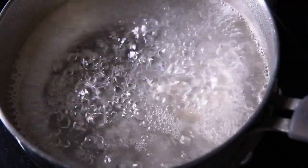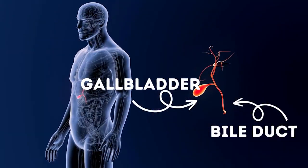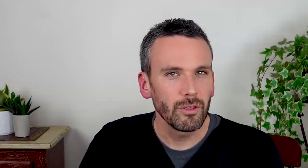Think of water that's super saturated with sugar forming rock candy, and you start to understand what a gallstone is, and you can think of the problems that causes if it slips out of the gallbladder into the bile ducts. Those are only a few millimeters wide, and so they very easily get jammed up by one of these gallstones.